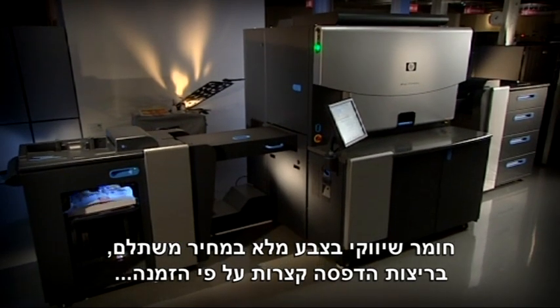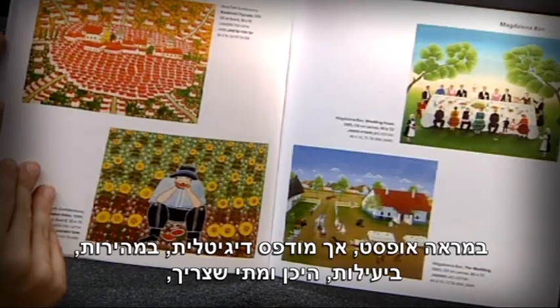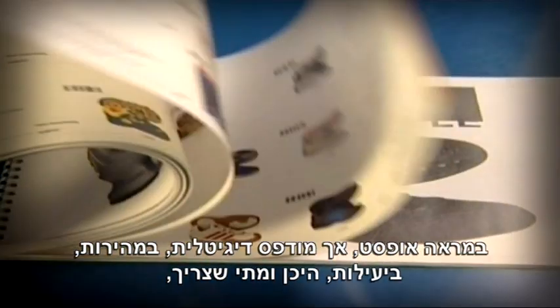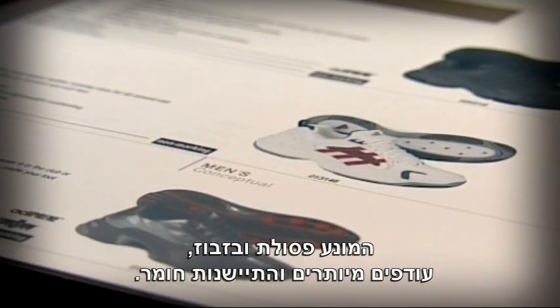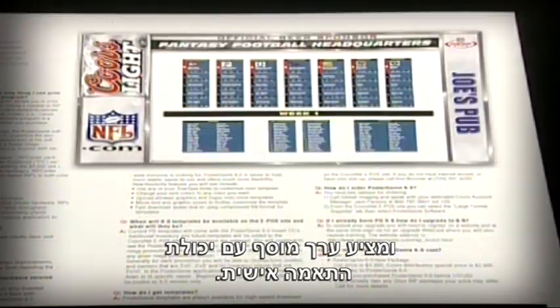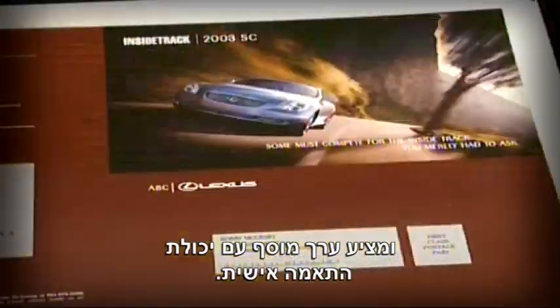Affordable, short-run, on-demand, full-color collateral, looking the same as offset but printed digitally, quickly and efficiently, where and when required. Eliminating waste, overs, and obsolescence, enabling effective web to print, and offering added value with personalization.